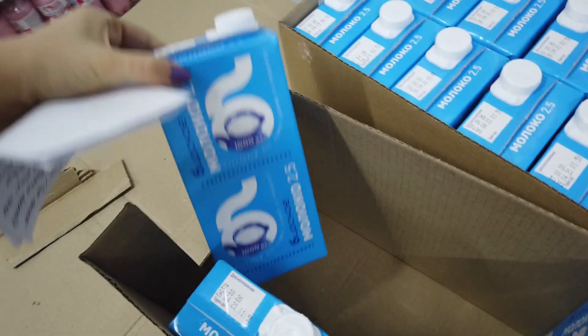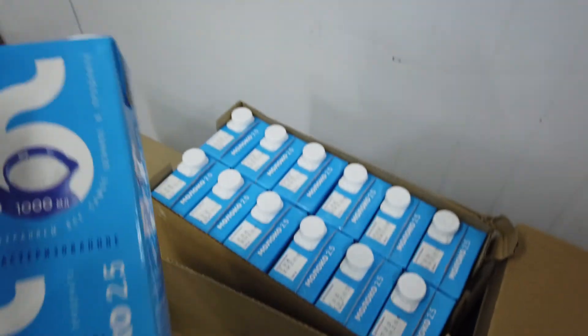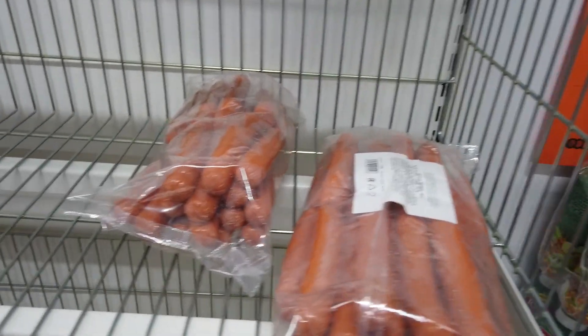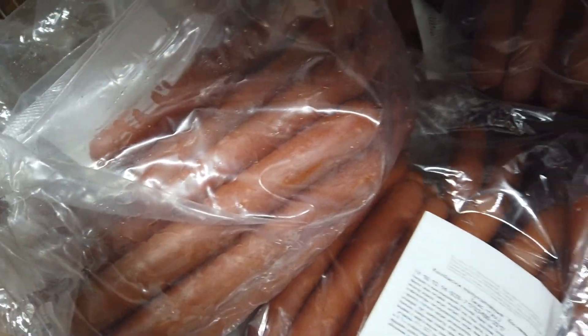Молоко — ультрапастеризованное, 43 рубля. Сосиски — «Рябушка» из мяса птицы, 79 рублей. Колбаски копчёные — 131 рубль.